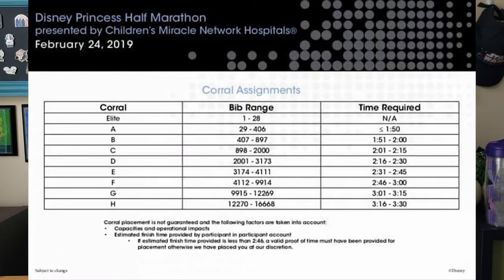They release this for each race but it's typically almost always the same. When you register, they have different levels to pick — like, do you think you'll finish under 1:45, or between 1:45 and 2:00? They split it up for you to pick when you register. You have to provide a proof of time for each level, and if you don't submit one they're not going to put you in a higher corral.